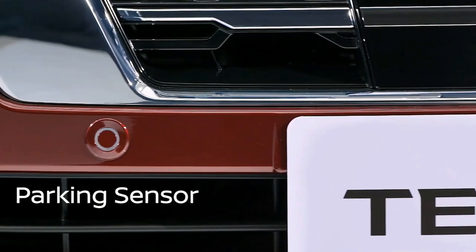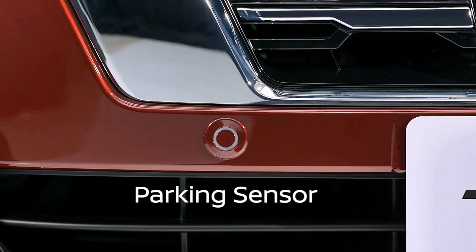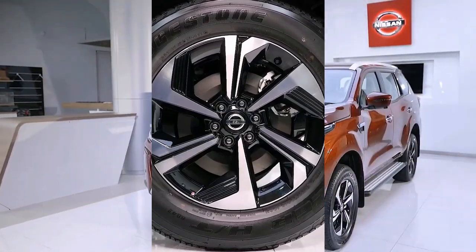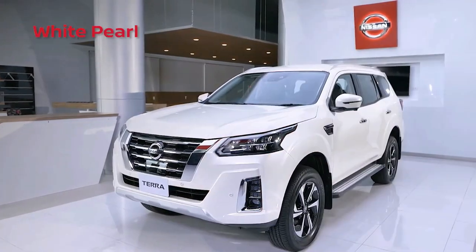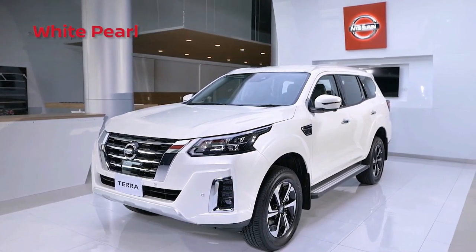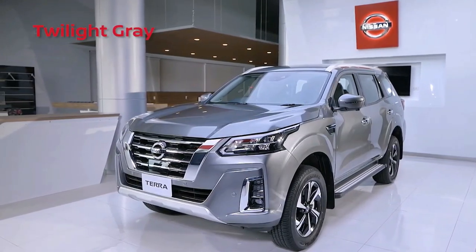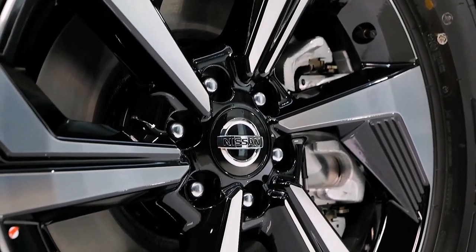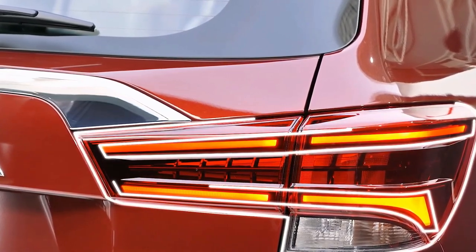2022 Nissan Terra first drive impressions. Finally, a Terra with a great interior. Nissan hit the ball out of the park with the new Terra. There is no shortage of improvements over the previous generation, and we can finally say that the Terra is everything that you can expect from the midsize SUV segment for the price that it commands, at least at first drive.